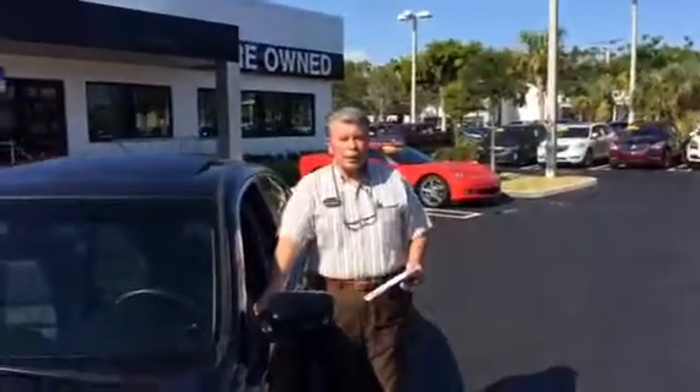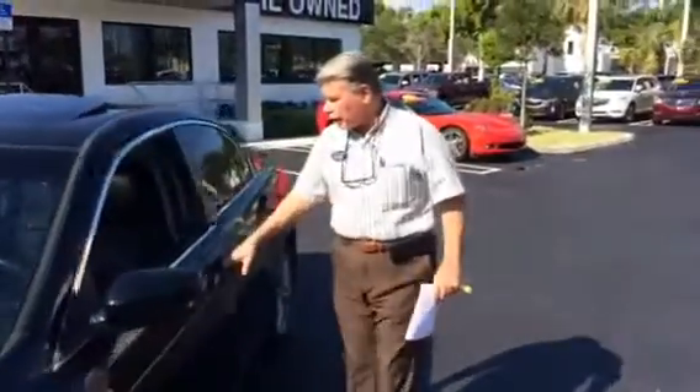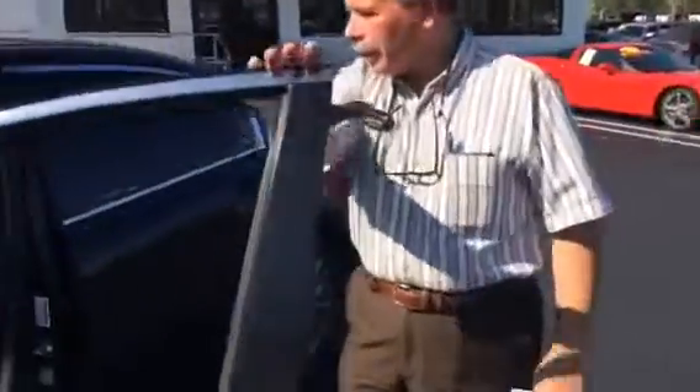Hi there, it's Fritzy at Delray Buick GMC. This is a beautiful 91,738 mile Accord — it's a 2011 EX Leather. That means you get a leather interior and a power driver's seat.